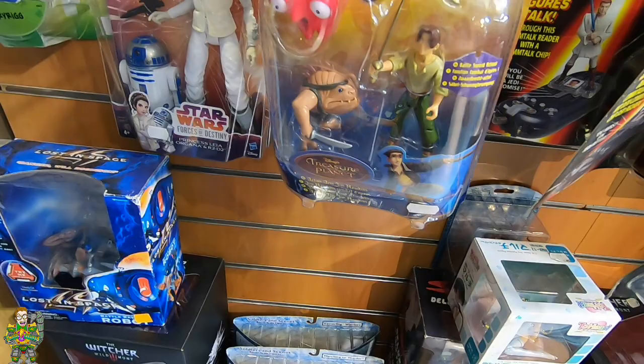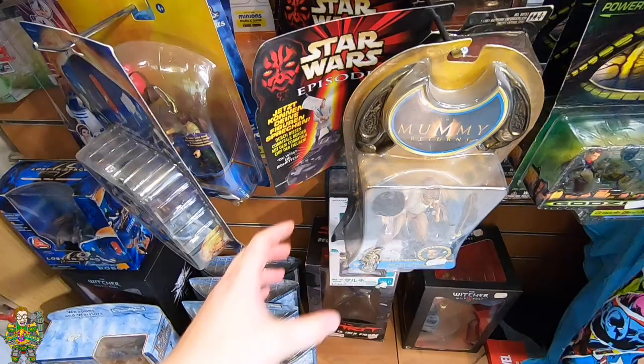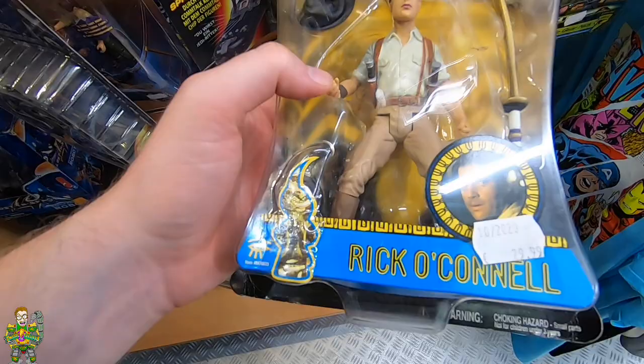Some more Lost in Space there. Oh hello - Mummy Returns! Rick O'Connell. A bit of Brendan Fraser there. I've never seen Mummy Returns figures like this before.